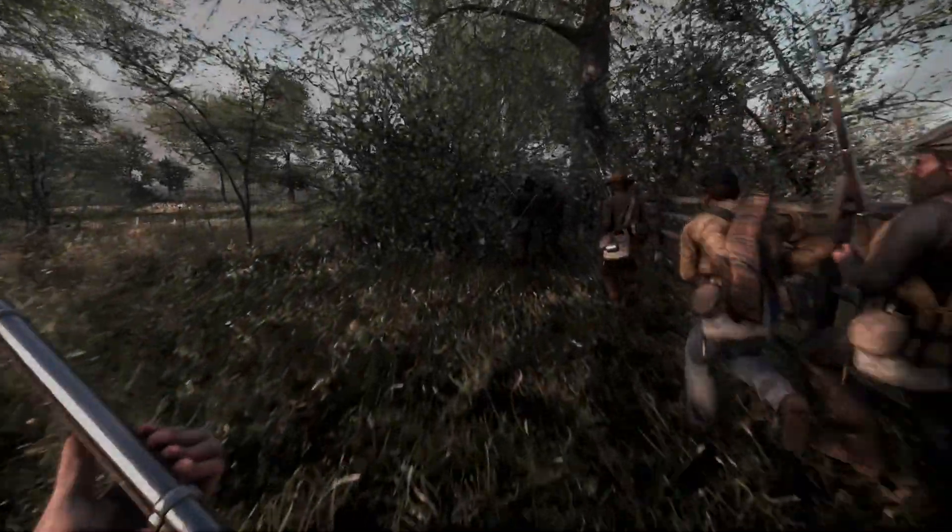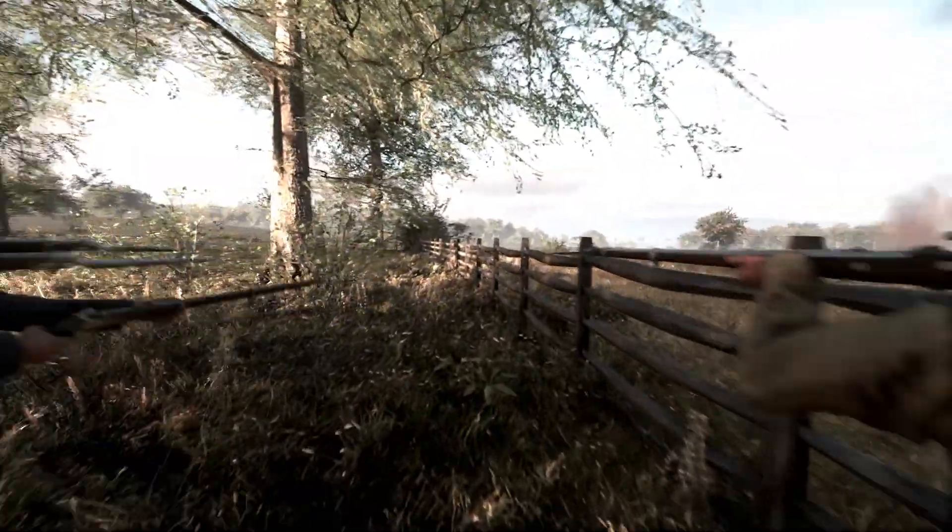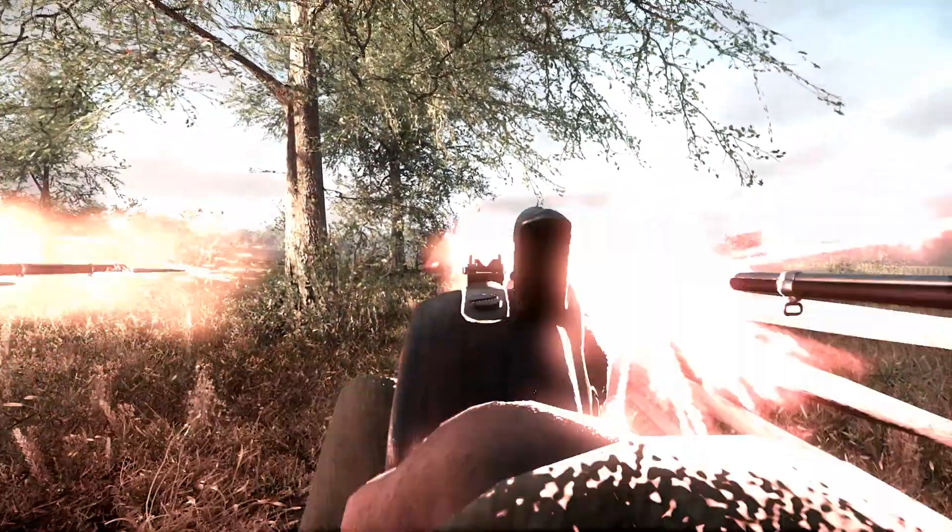In War of Rights, you can find the 12th South Carolina along with the Palmetto Sharpshooters attacking the Federal left flank on the southern part of the battlefield of Antietam. Now, what will you do? Use your blue uniforms to confuse your Yankee enemy, or stand your ground and refuse to be tricked?